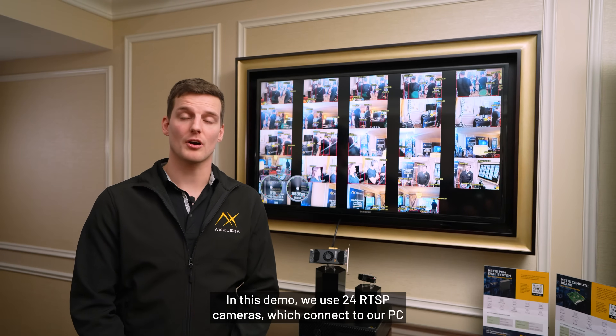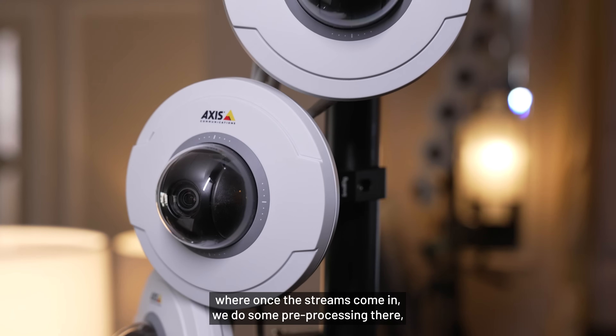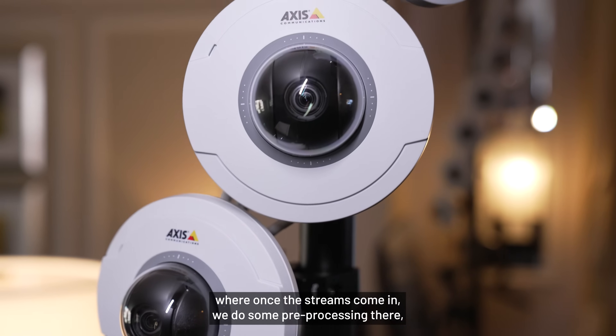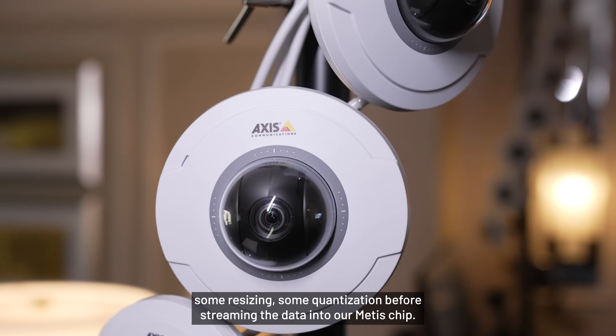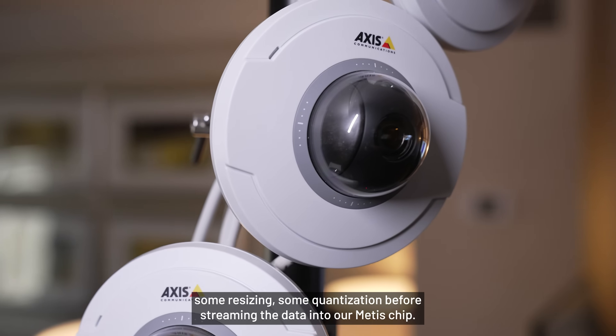In this demo we use 24 RTSP cameras, which connect to our PC, where once the streams come in we do some pre-processing — some resizing, some quantization — before streaming the data into our METIS chip.